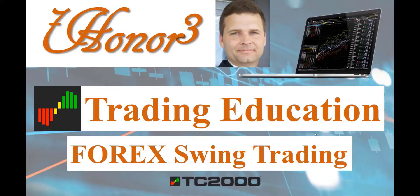Hello everyone, I am Dr. Eric Morrison. This is 703, and I'll be covering trading education, more specifically Forex swing trading using the TC2000 platform.